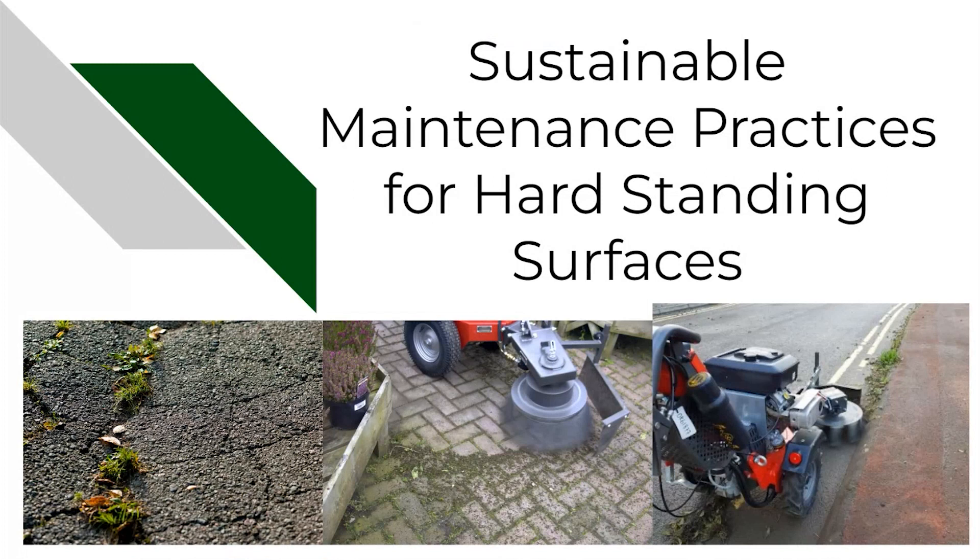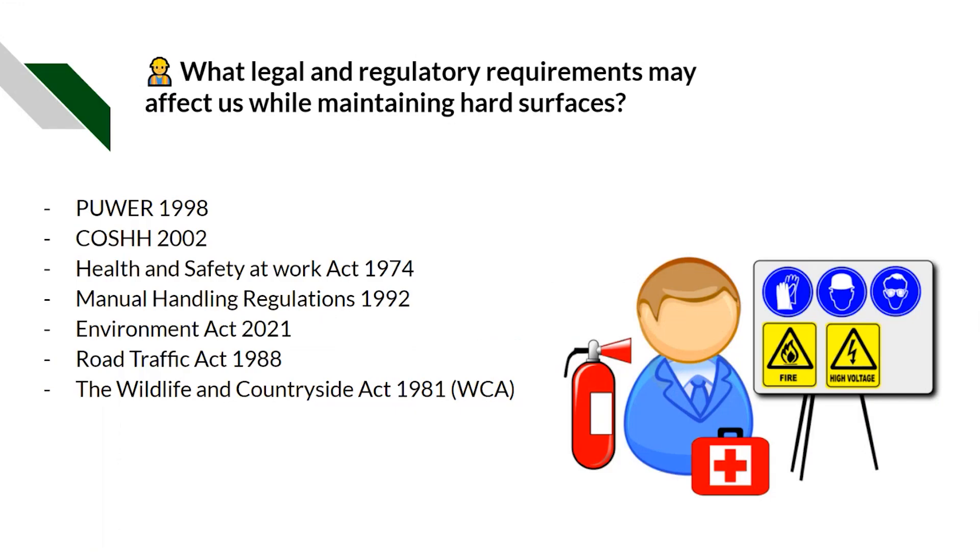In this presentation we are covering sustainable maintenance practices for hard standing surfaces. It's going to be less about the actual physical practices and more about the legislation and the procedures that we should be following to ensure that we're doing the work safely and correctly.